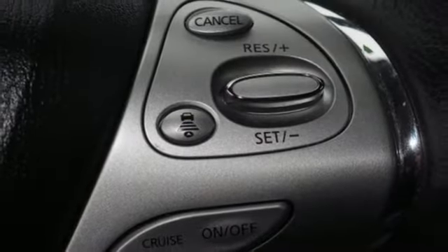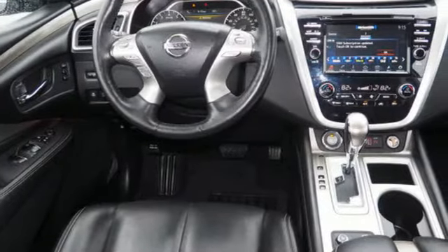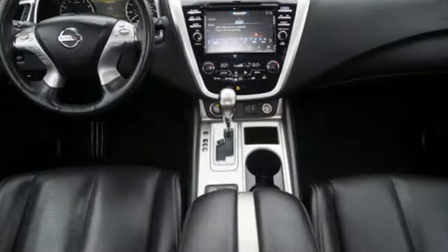Heated steering wheel, V6 engine, hands-free liftgate, gas pressurized shocks, and heated and ventilated leather bucket seats.